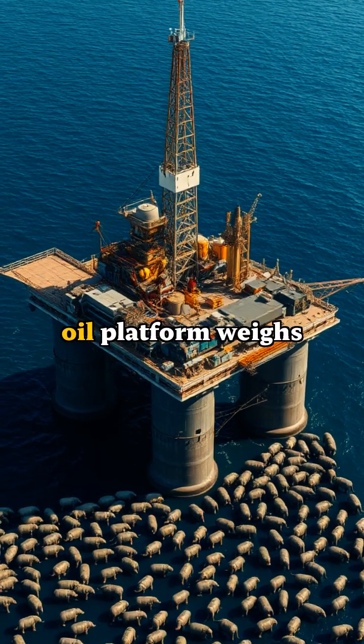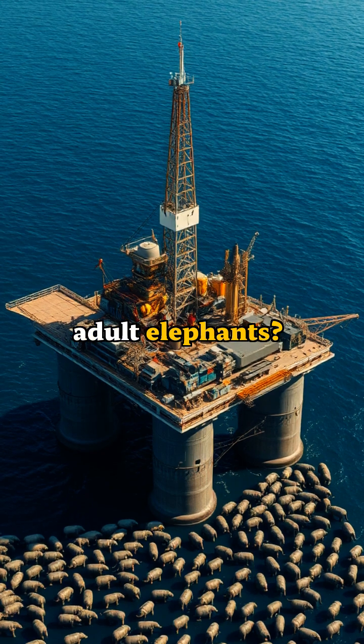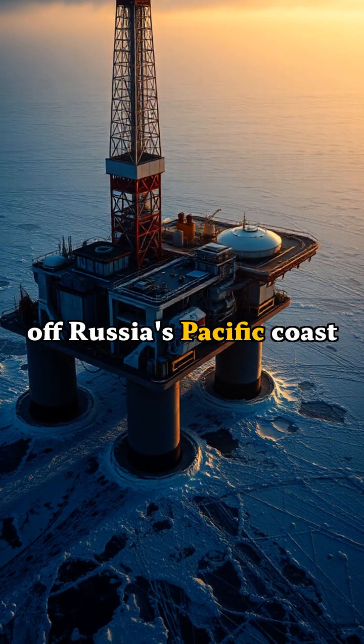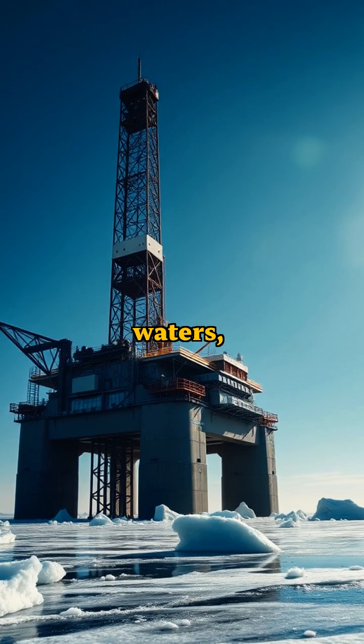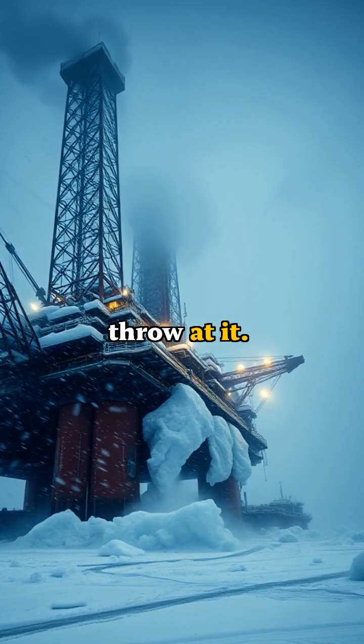Did you know the world's largest oil platform weighs as much as 33,000 adult elephants? Meet the Burkut, a technological marvel off Russia's Pacific coast that's changing the game. Standing 486 feet tall in the icy waters, this engineering giant handles the most extreme conditions nature can throw at it.